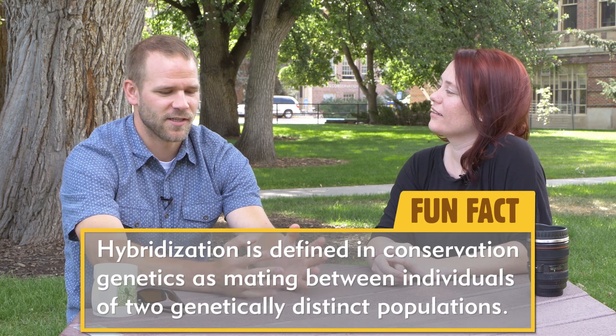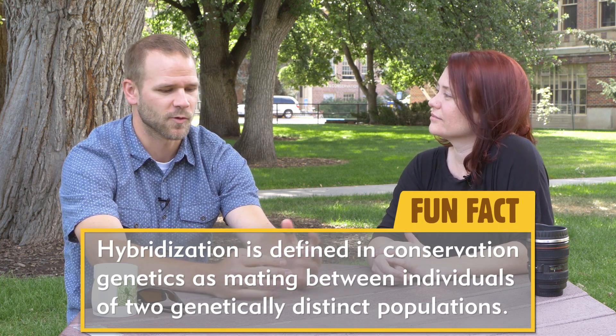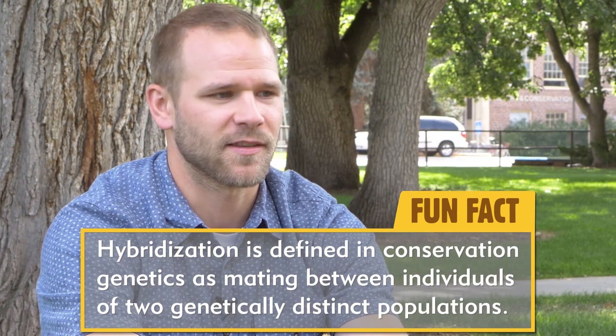Hybridization — tell me, what is that process? So hybridization is just the interbreeding between individuals of two distinct populations or species. It doesn't imply anything about the success or failure of that encounter between those individuals; it just implies that it occurs. There's a broad range of consequences that can occur as a result of hybridization.